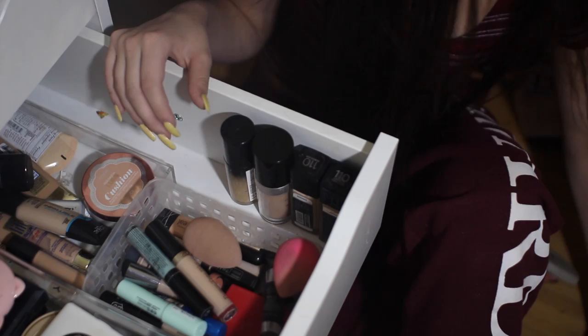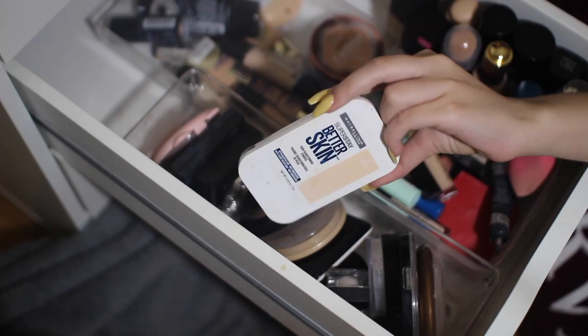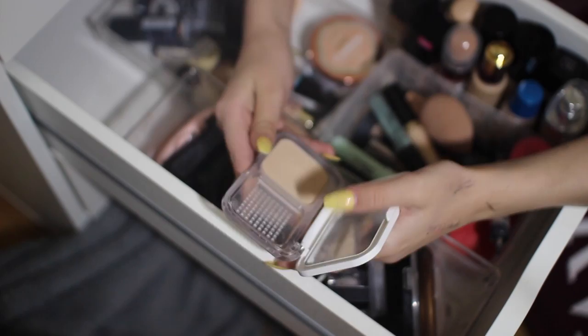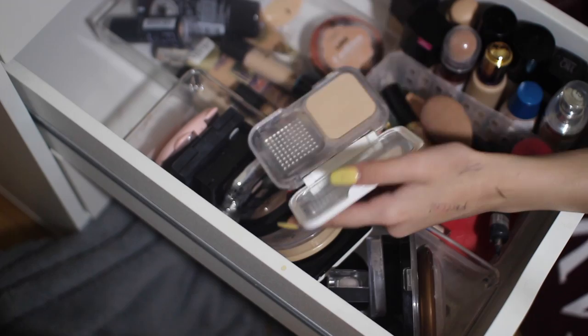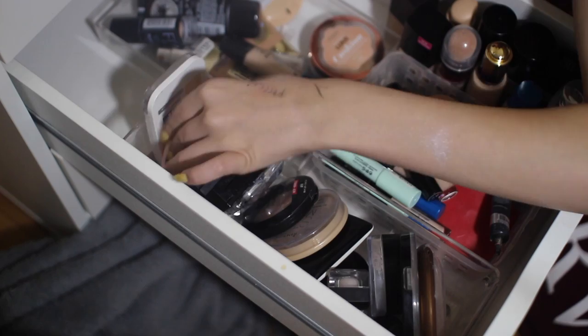I'm gonna eat some food and then I'll come back and go through my lying down foundations and my powders. So right here in this container I have all of my setting powders and powder foundations. First, I'm gonna start off with the Maybelline Better Skin Powder Foundation — it's a Skin Transforming Powder. The only thing I don't like about it is the packaging, but the powder is so, so soft. It feels like butter, sets really nicely, and prevents creasing. Good powder — 10/10, would bang.